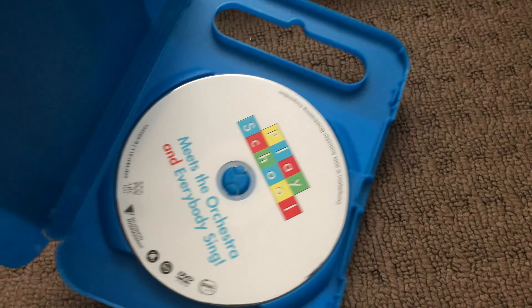Next up is Making Music 2010 DVD. Here's the front, the spine, and the back. Here's the disc.